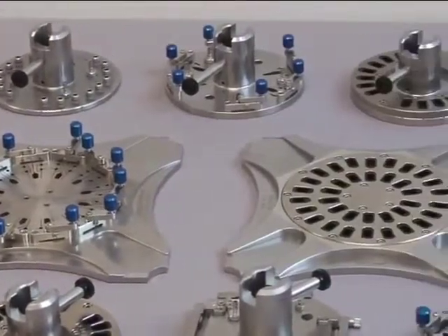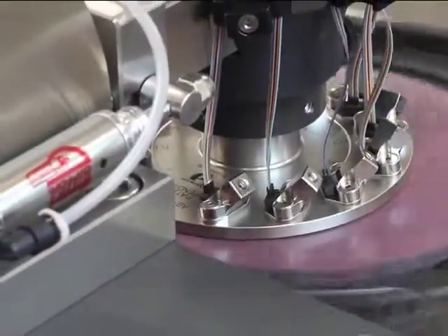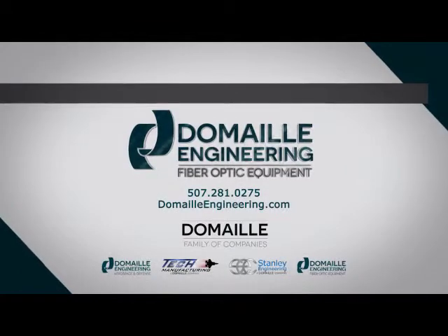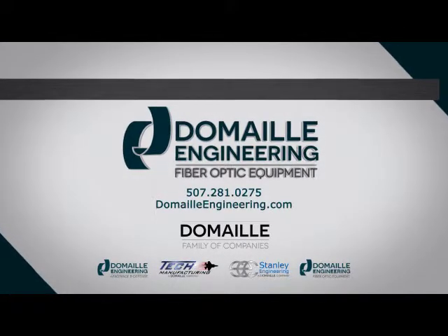Available in both round and square fixtures, the AbraseSave technology can be applied to any style connector and can be adapted to almost any competitor's polishing machine. To learn more and for more innovative solutions, please call us at 507-281-0275 or visit us at www.domailengineering.com.